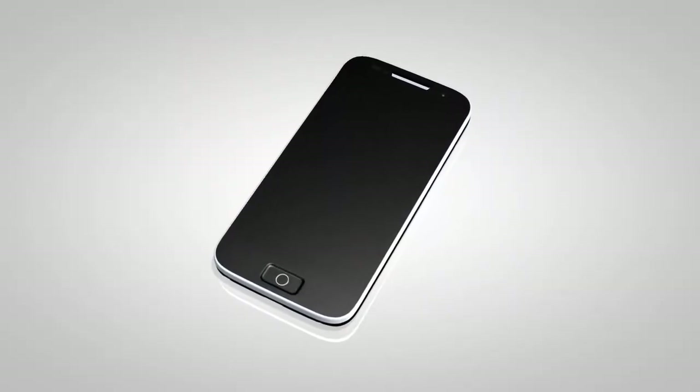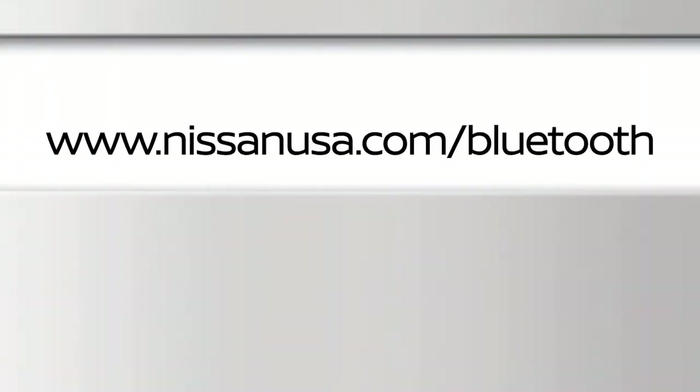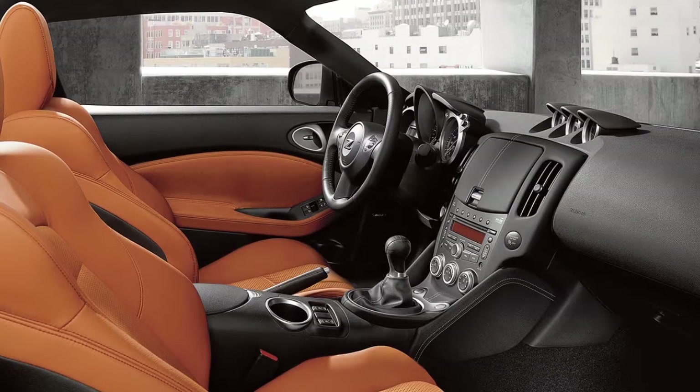For recommended phones and detailed instructions for connecting a compatible cellular phone, please visit www.nissanusa.com/bluetooth. When using the Bluetooth system,